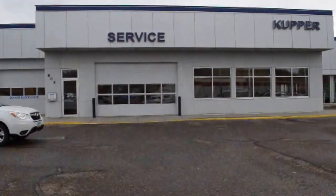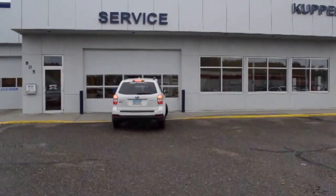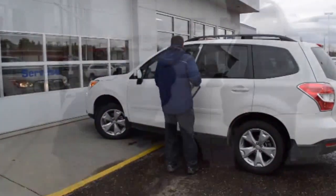My name is Jerry Kootz. I'm the service manager for Cooper Subaru. Drive directly up to the service drive — there's a large door in the front of the building that says 'Service' on it. Right there at the front door, you'll park and be greeted by one of the service advisors.